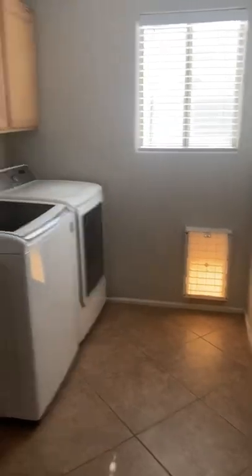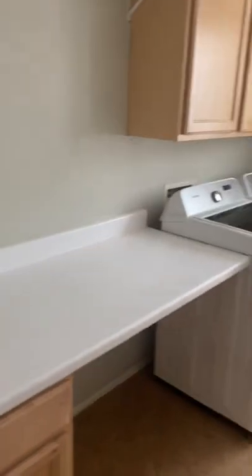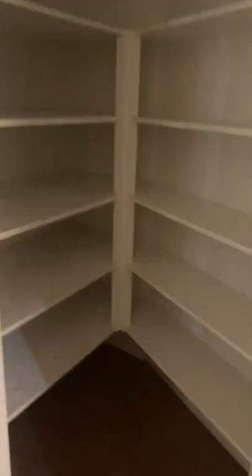Yep, laundry with a doggy door, and kind of a folding space with storage, pretty nice. Closet, coat closet, pantry kind of off to the kitchen a little bit, but it's a pantry.